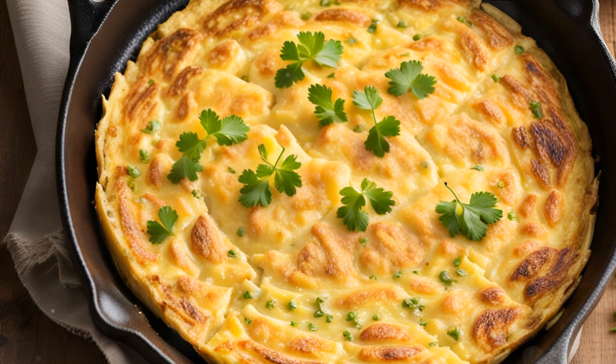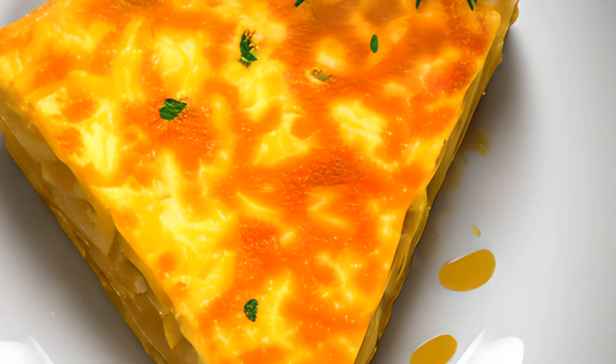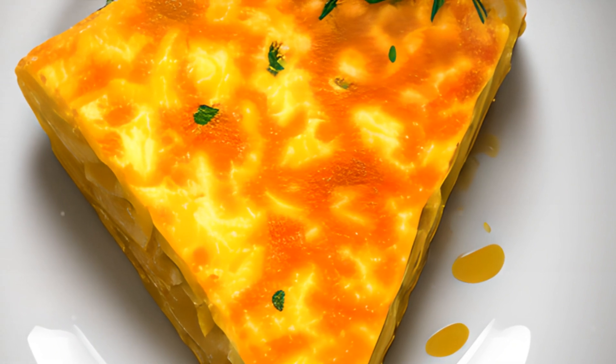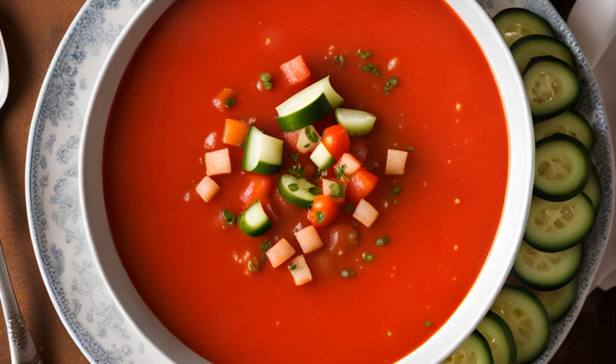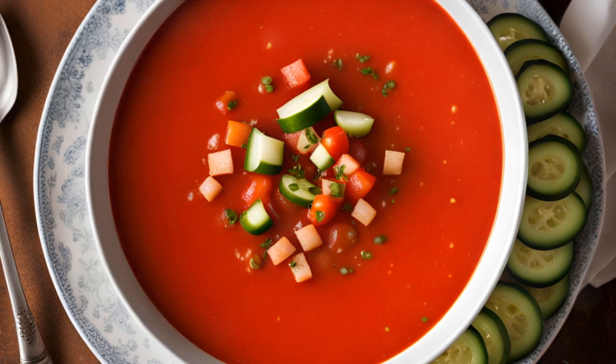Starting off our list at number 10 is the classic tortilla española. This quintessential Spanish dish is a humble yet hearty omelette, featuring thinly sliced potatoes and onions, fried to golden perfection and folded into a fluffy egg mixture. It's a ubiquitous feature on tapas menus across the country and a staple in Spanish households.